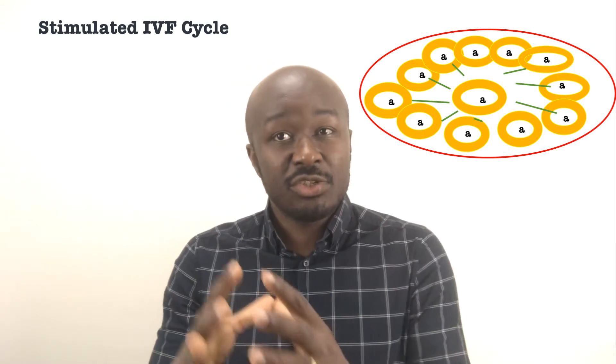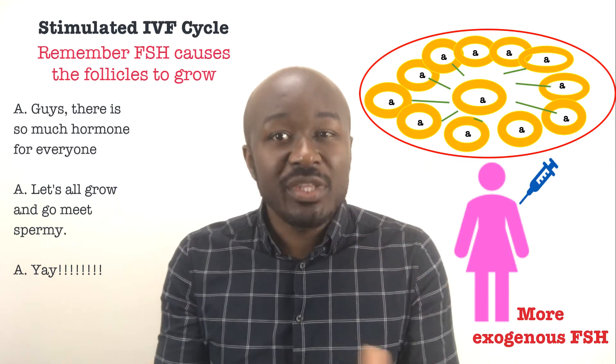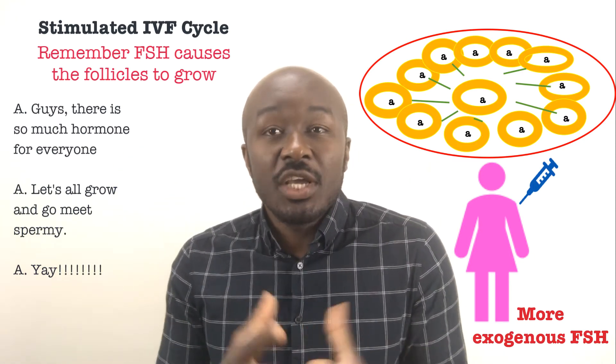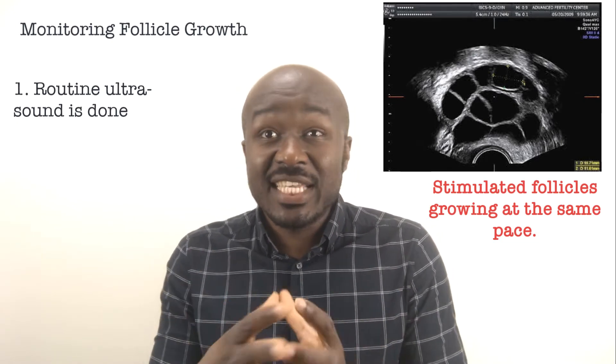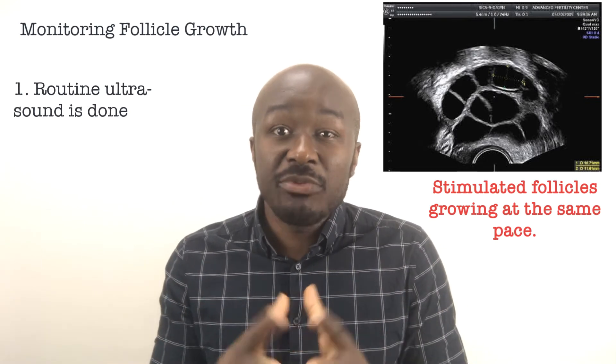During an IVF cycle, however, the idea is to supply the ovaries with more hormones, causing all the recruited follicles to grow evenly and eventually all mature. During their growth, a transvaginal ultrasound is used to examine the ovaries, monitor their growth, and measure the diameter of these follicles.